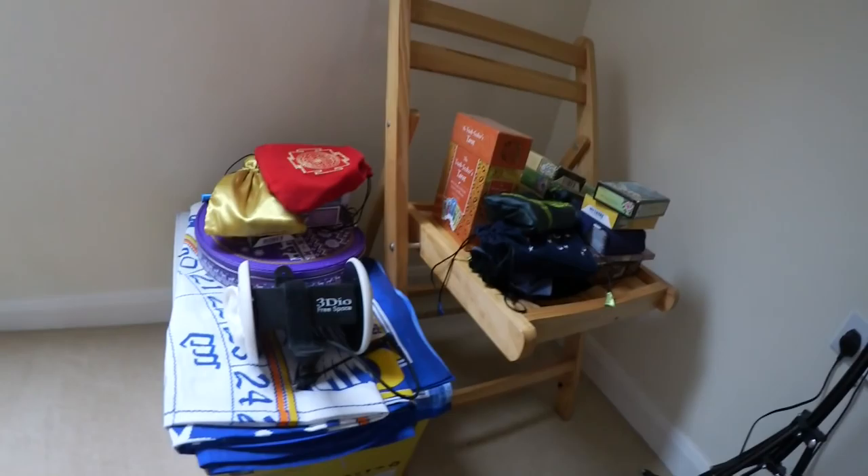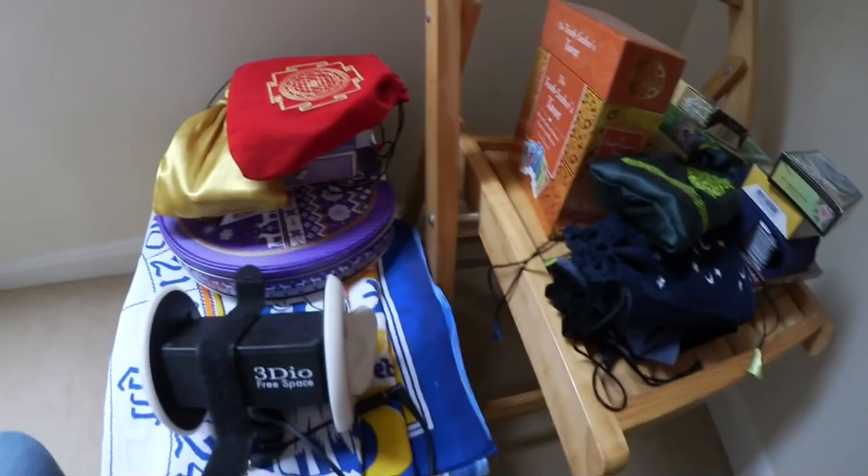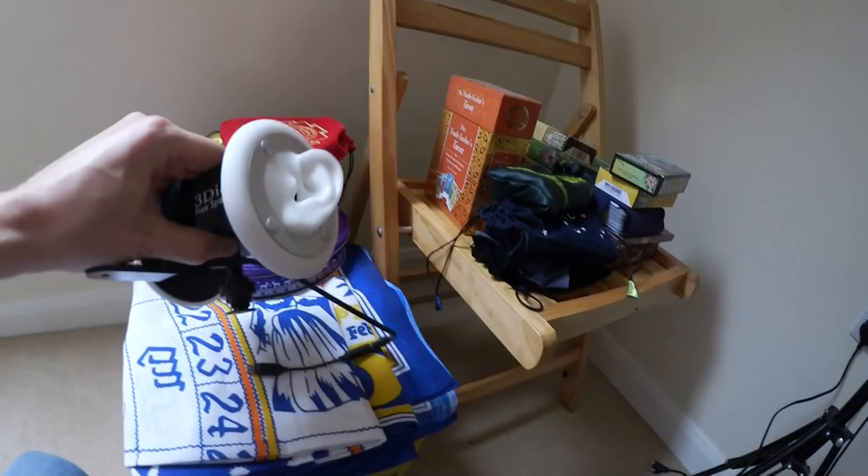I've got my tarot cards over here, and some more cards. I wanted to show this — it's the cover for the readings I do sometimes, the tarot readings.